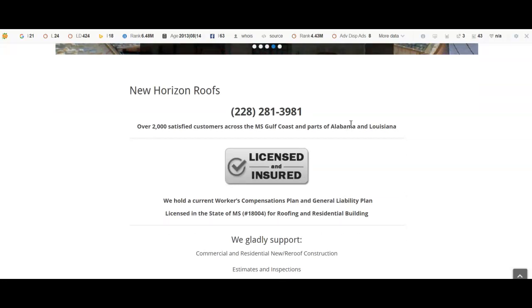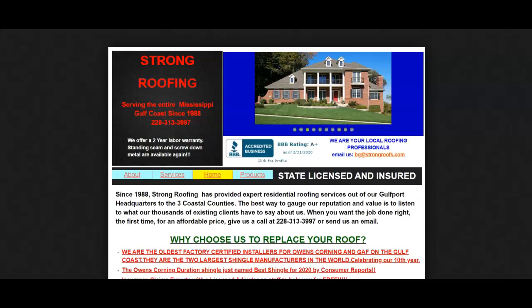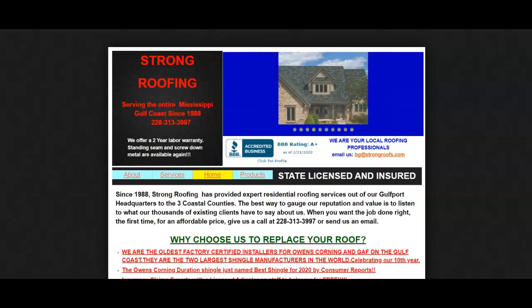But I would definitely recommend getting some more content on there. That way it shows Google that you are the local expert in the area, and they're going to use you to put in front of people that are actually searching for roofers in your area because they want to put that expert in front of them. So I compared you to your competitor right here, Strong Roofing, and I'll tell you how I found them.